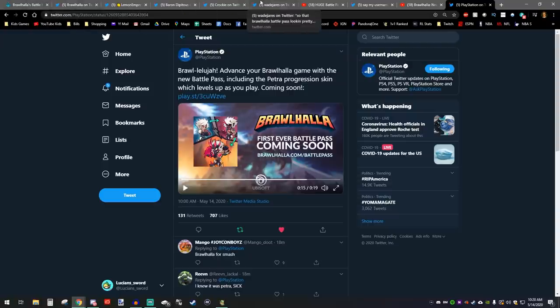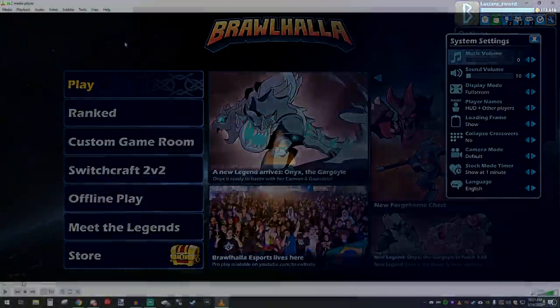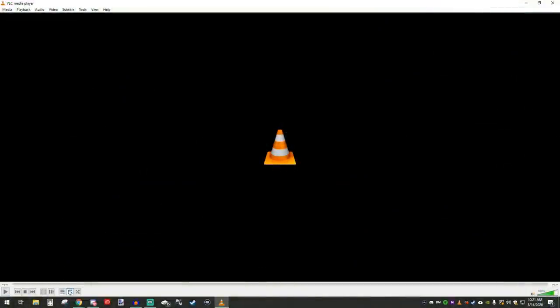Last but not least, we have my reveal. Most of you guys guessed that it's a podium — well, you're about to find out. My reveal doesn't actually have any sound, but it's a very short video clip. Here's what it is, guys.